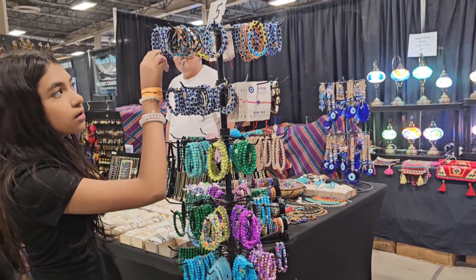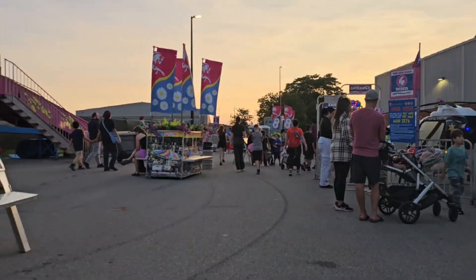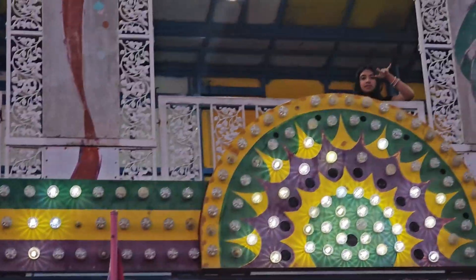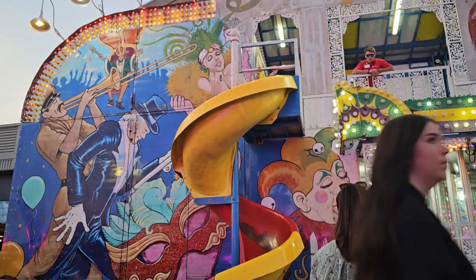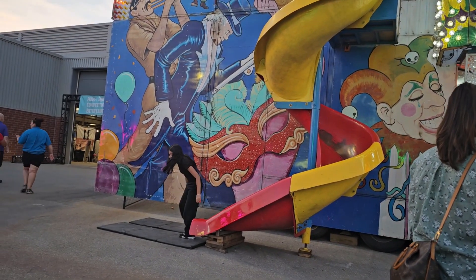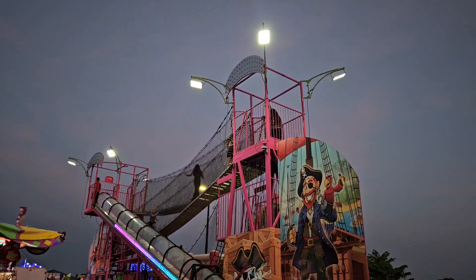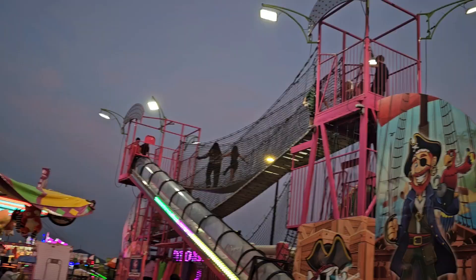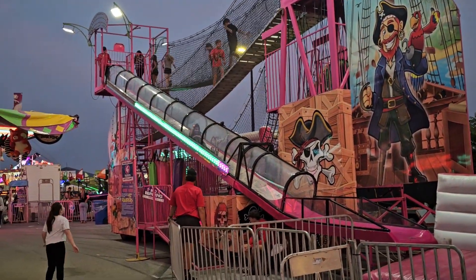After that I got four bracelets from here and a necklace. Then I went on this parkour kind of place, and this one too. Now I'm coming down the slide.